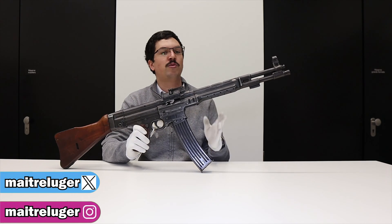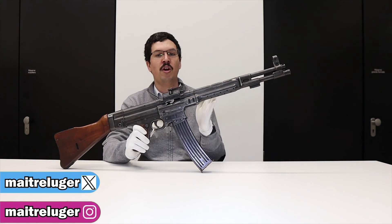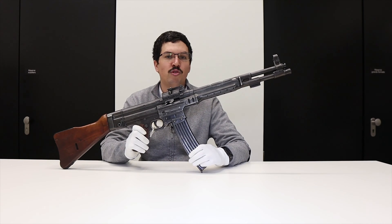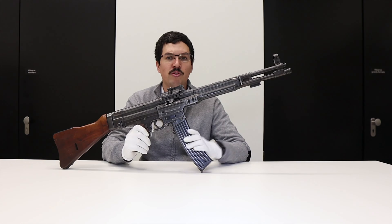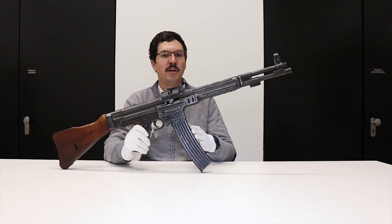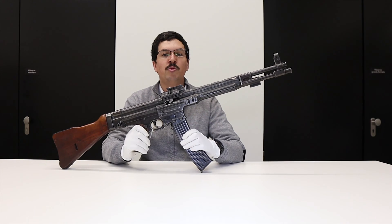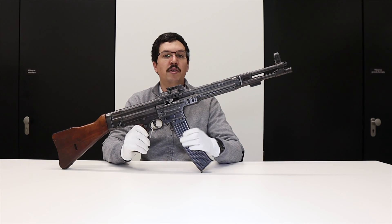Hello, we're back today to talk about one of the first assault rifles, this Maschinen Karabiner 42 from Haenel, the ancestor of the famous Sturmgewehr. A big thank you to the Musée de l'Armée for hosting me and allowing me to film this MKB-42, and a big thank you to the channel's supporters, whether via Tipeee or Patreon.